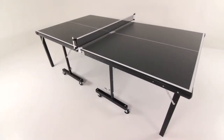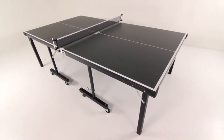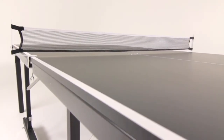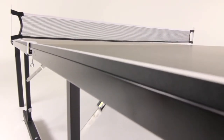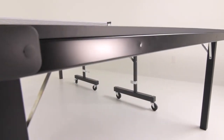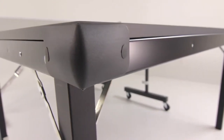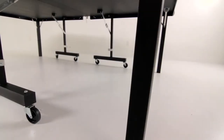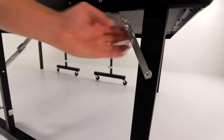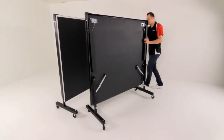Not only is this table designed to save you time in assembly, but the InstaPlay offers superior quality and performance. This table features a three-quarter-inch black top that has a true bounce and sleek design. Reinforced two-inch steel support aprons create even rebound across the entire table. Corner pads prevent scratches and snags. Two-inch square steel legs and tabletop locking mechanisms support the table through the most intense matches.